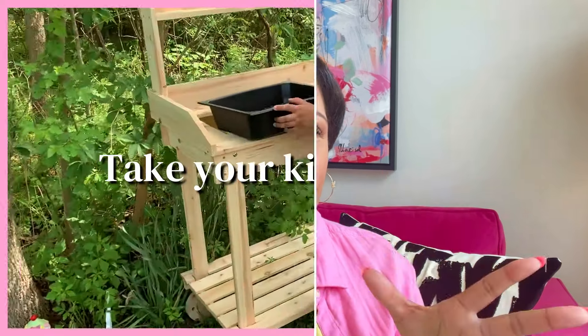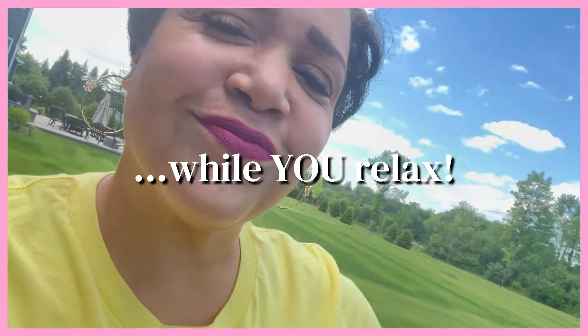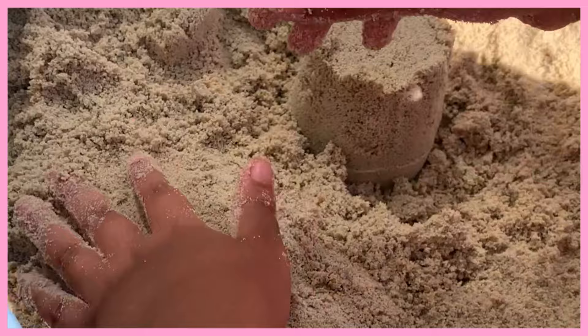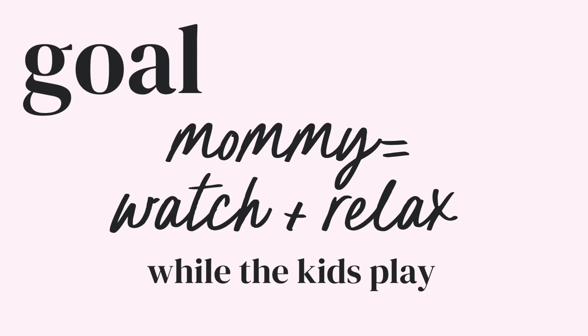Do you ever wish that you could take your kids outside and they would play and you could relax? Like, you want to go outside too, but you don't want to be the playmate? This video is for you. Hi, I'm Mrs. Create, your go-to mommy teacher friend, and today I'm going to give you eight ways that you can keep your kids entertained and having fun outside where they can play by themselves while you relax.